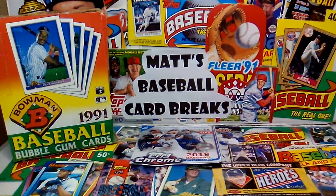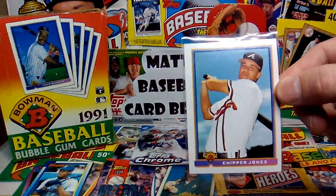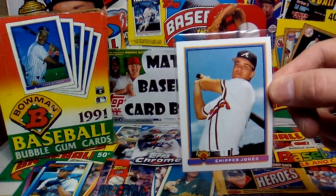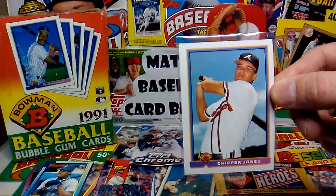So a lot of the star cards and the rookies I am missing from the set. I was hunting the five featured Hall of Fame rookies of Chipper Jones, Ivan Rodriguez, Mike Mussina, Jeff Bagwell, and Jim Thome. Of those guys, I was missing the Chipper Jones and the Jim Thome. I did pull the Chipper Jones out of my box — that was the only one of those rookies that I pulled out of this entire box. So kind of a dud there.